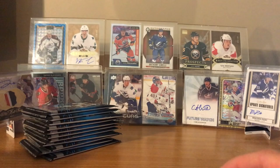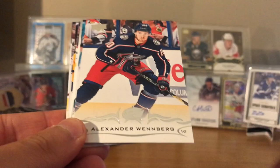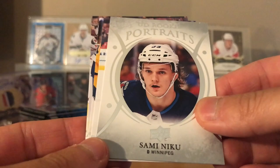Pack one: Keith, Yandle, Alexander Wennberg, Joe Pavelski, Sami Niku rookie - looks familiar - Grabner, Series 1 checklist, Erickson, Foley.